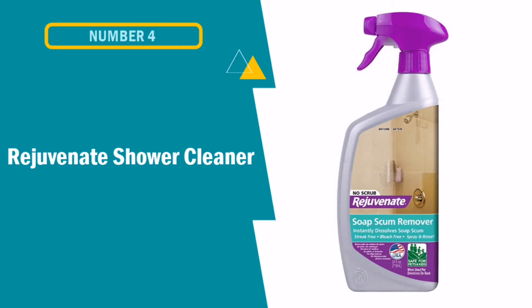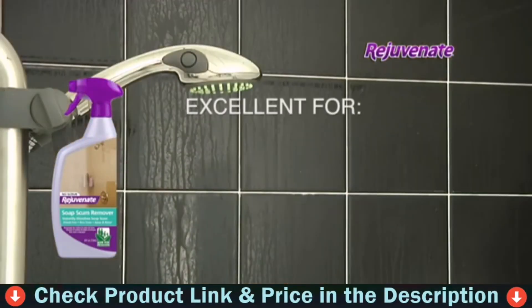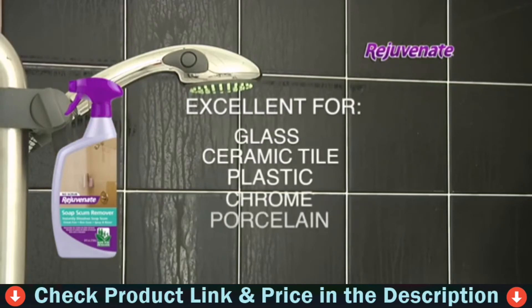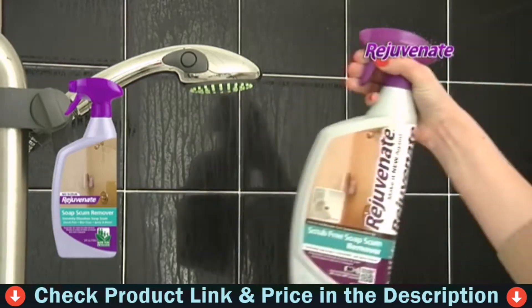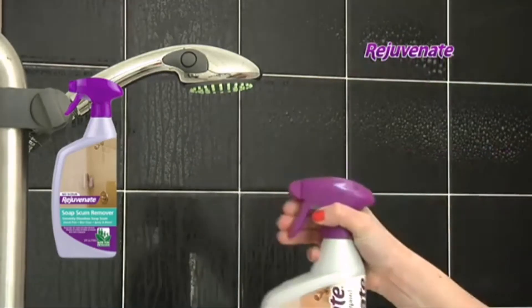Number four on our list is Rejuvenate Shower Cleaner. Rejuvenate Scrub-Free Soap Scum Remover is a non-abrasive, bleach-free formula designed to instantly clean glass, ceramic tile, plastic, chrome, porcelain, stone and more without scrubbing. Just spray, wait three minutes, then rinse clean to remove tough soap scum on contact.